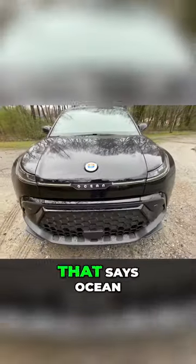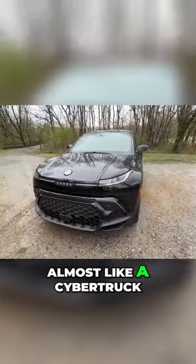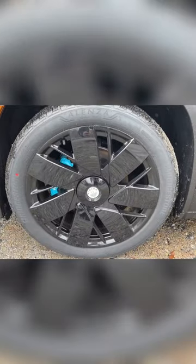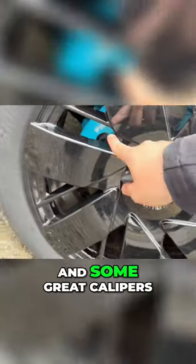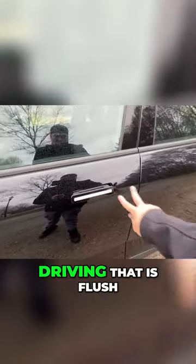We got it — that says 'Ocean'. I love the headlights though, it's like a bar light, almost like a Cybertruck. The side profile is also very nice. These rims I think are just beautiful as well. You got Fisker design in there and some brake calipers that say Fisker. Now the door handles do present themselves like a lot of cars, and when you're driving that is flush.